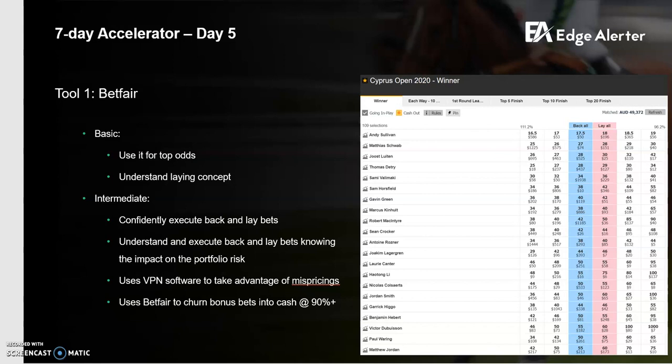Betfair is tool number one. Some of you may already be aware of many of these concepts but I'll go through a basic intro and then some intermediate concepts as well. At the high level, Betfair is really useful for getting top odds, especially for big prices. If you're betting $1.90 lines on NRL, Betfair is probably not going to be very useful — you might get $1.92 or $1.93, but it's neither here nor there after commission. When you're looking at sports like golf with a number of runners, Betfair is really useful for getting top odds.